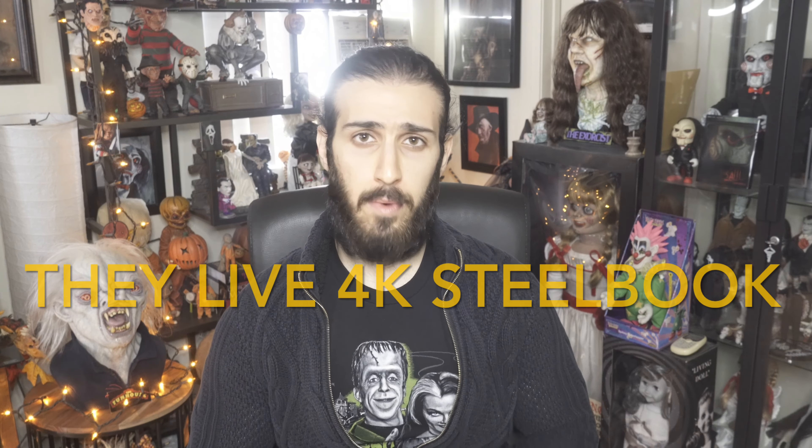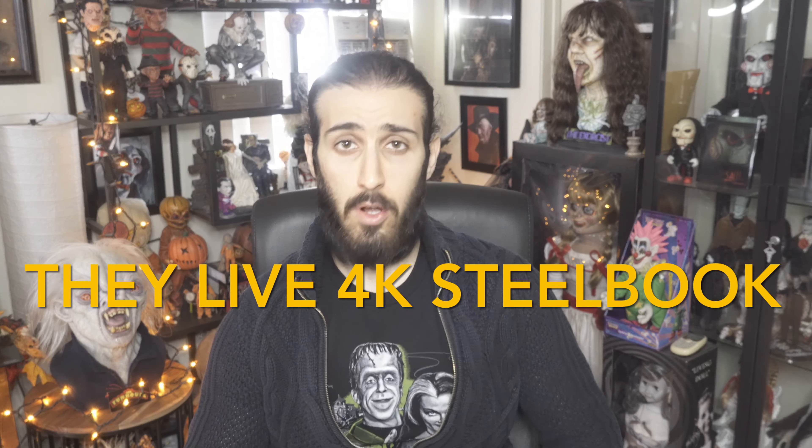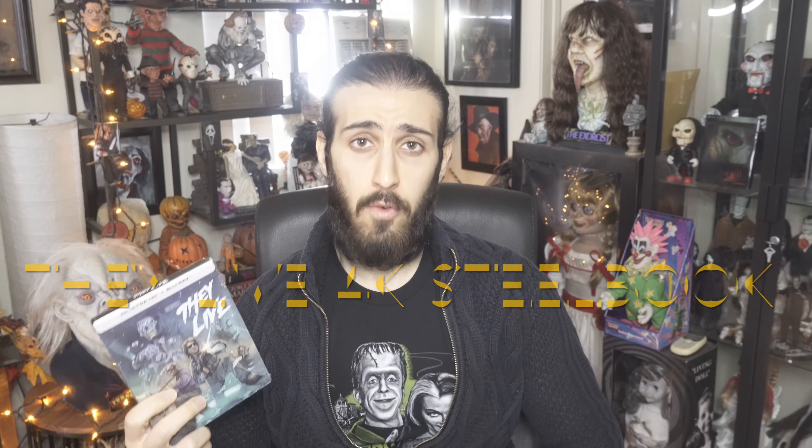Today I received this brand new Screen Factory John Carpenter's They Live 4K Ultra HD Steelbook and I'm very excited. One thing that surprised me is that I still haven't watched this movie, even though it's one of the greatest John Carpenter films of all time and I've heard a lot of good reviews for a few years already. But now I can't wait to watch it, especially on 4K Ultra HD.